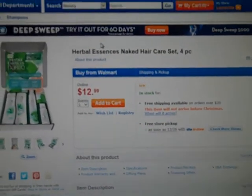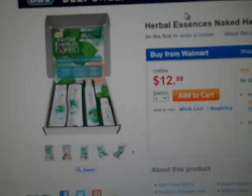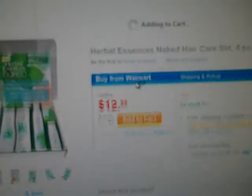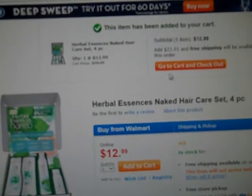And there you go, $12.99, great price. And all you have to do is hit add to your cart and the item's been added.